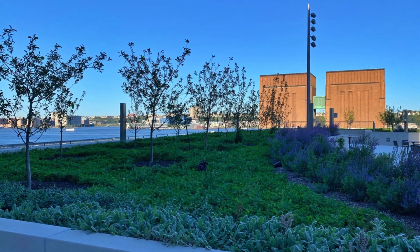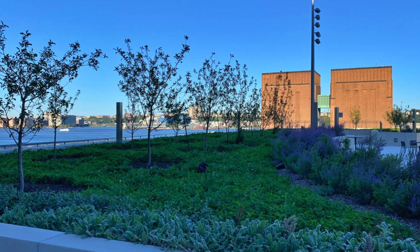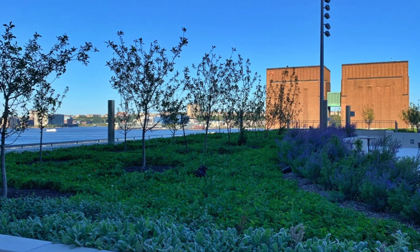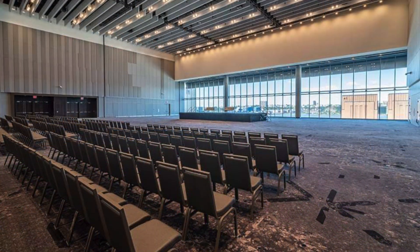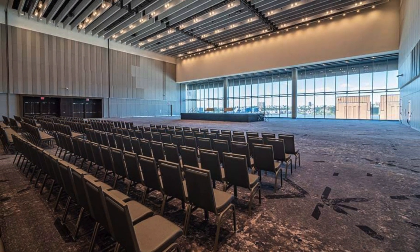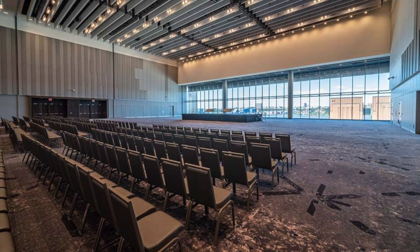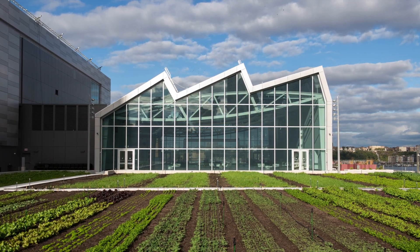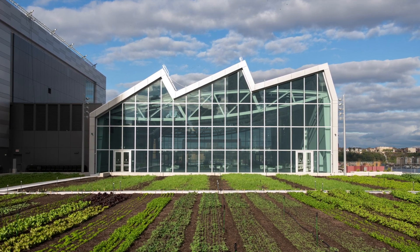the $1.55 billion Javits Center expansion brings a jaw-dropping 3.3 million square feet of total event-related space to Manhattan's resurgent west side. And the 16,200 square foot rooftop pavilion can accommodate up to 1,500 guests.